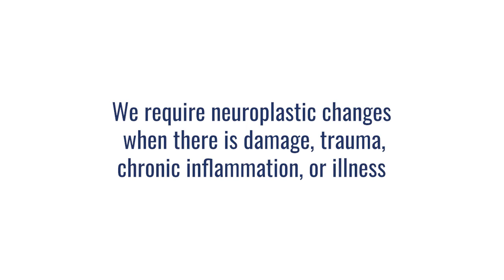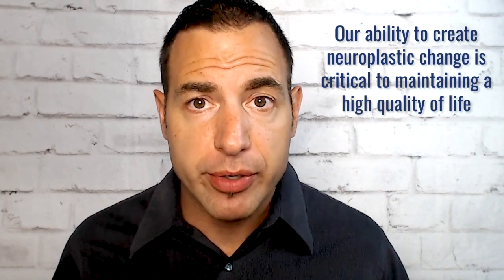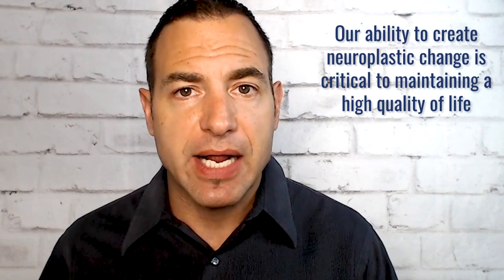Our brains can go through many periods of neuroplasticity — during early development in utero we go through neural pruning, and during early development as an infant we also have tremendous neuroplastic changes as our body learns the world we're growing up in. We also need neuroplastic changes anytime there's damage, trauma, chronic inflammation, or illness. If we can't heal properly, reduce inflammation, and recreate old synapses or create new connections, we'll be left with deficits accumulated from different traumas or illnesses throughout our life. Our ability to create neuroplastic change throughout our entire life is critical to maintain a high quality of life.